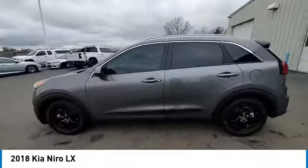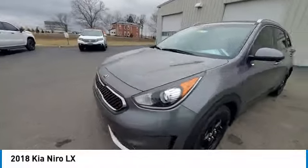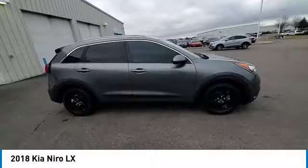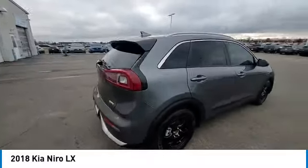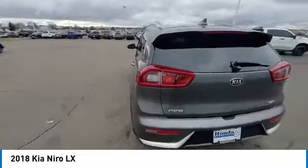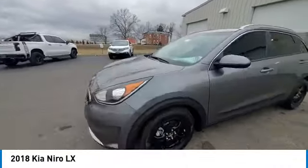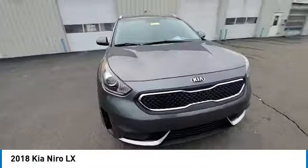This vehicle has less than 75,000 miles. Here are some of this vehicle's great options: electronic stability control, rear spoiler, brake assist, traction control, remote keyless entry, speed control, four-wheel disc brakes, rear window defroster, security system.